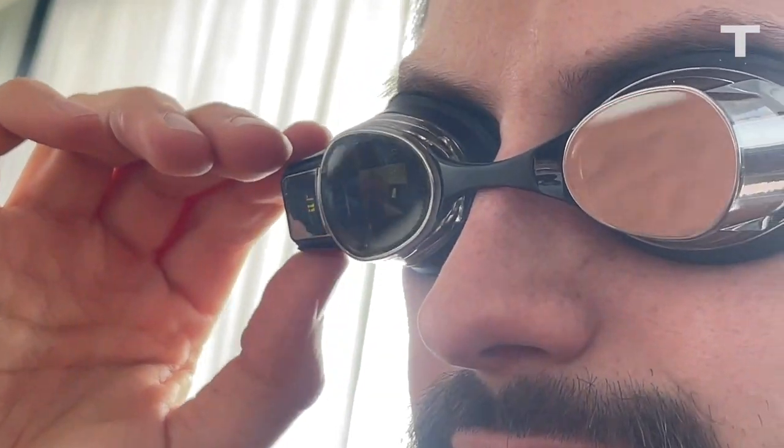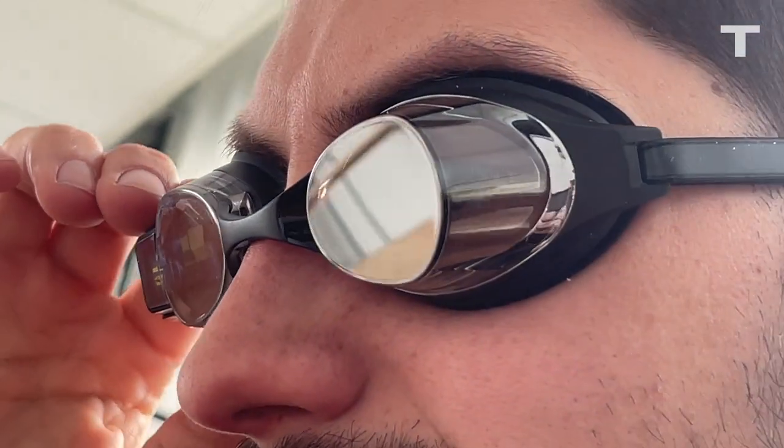If this sounds like a lot, it should, because again, these things cost $400. Think about what you could buy with that money. At first glance, they look cool as hell. The lenses are clearly see-through, but from a certain angle they look chrome — like they're from the future. There's a lot packed into this tiny little device, and I want to try it out.